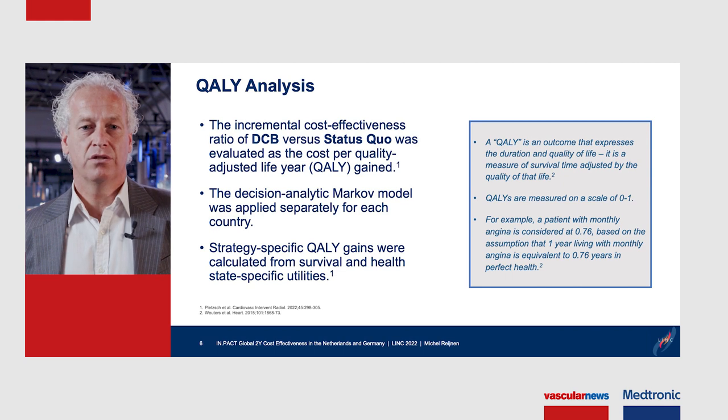QALYs are measured on a scale from 0 to 1. For example, a patient with monthly angina is considered at 0.76, based on the assumption that one year living with monthly angina is equivalent to 0.76 years in perfect health.